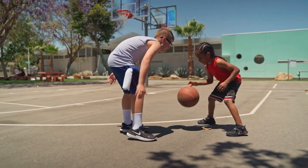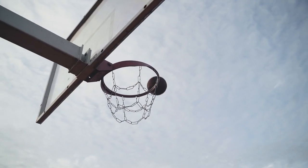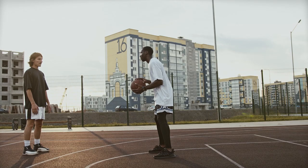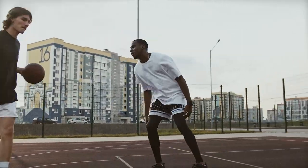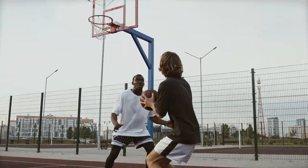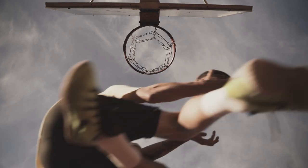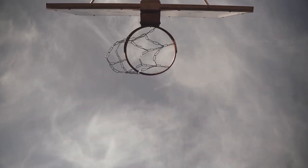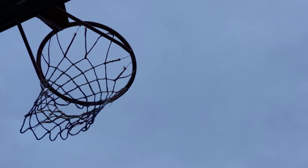Nothing beats having a basketball hoop in the comfort of your home. From friendly games to solo shooting sessions, a basketball hoop is a great way to up your game and get you ready for the big leagues. We all know that every basketball fan dreams of making it to the big leagues one day, and a good basketball hoop is one way to get there.